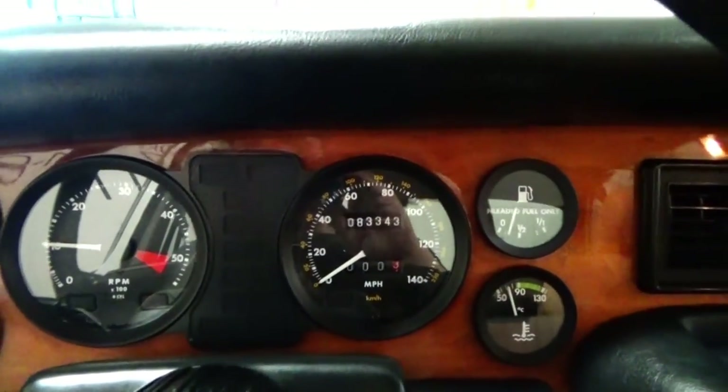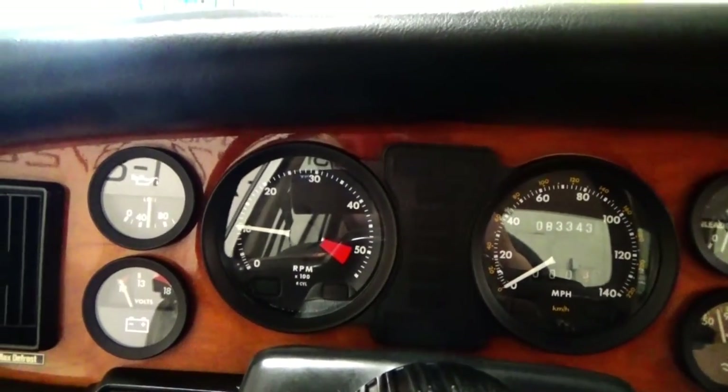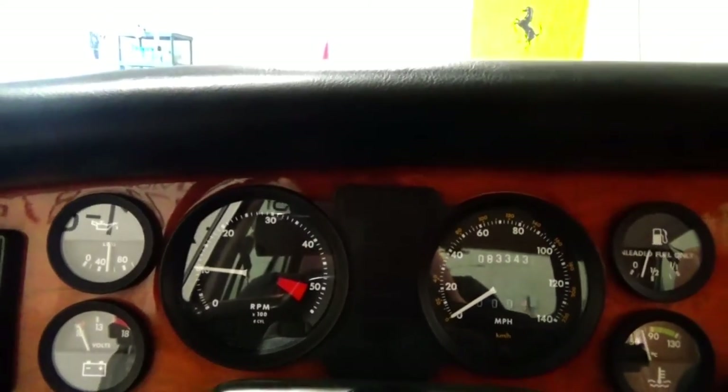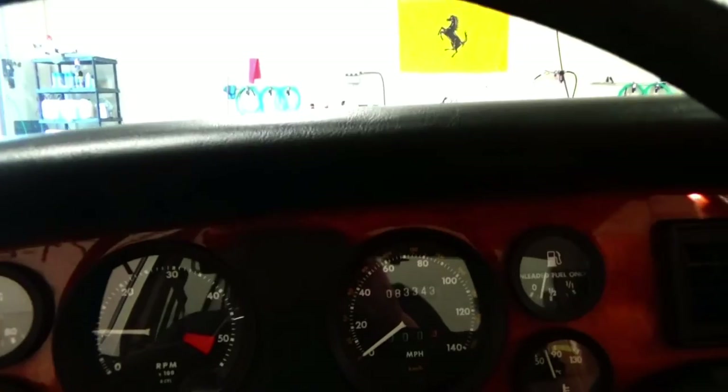A classic car that really is in everybody's price range, I think. And these type of Jaguars, really with their classic looks, are going to be worth quite a bit of money in years to come.